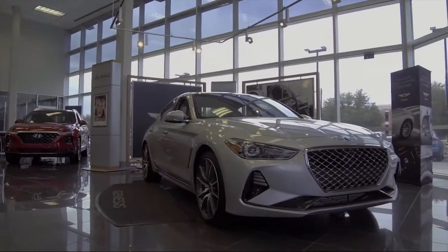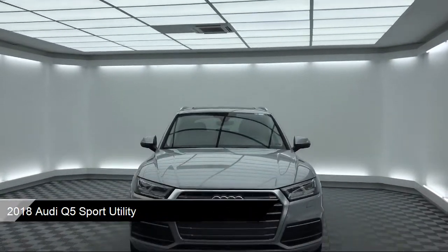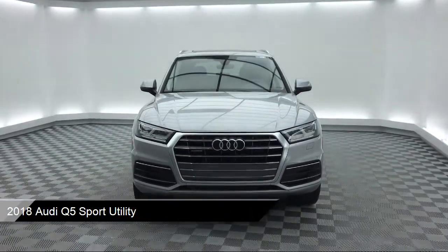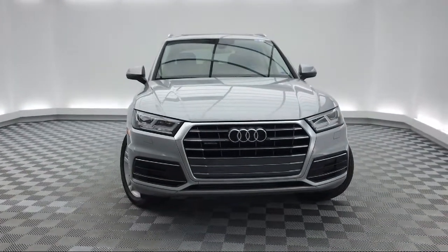It comes equipped with tire pressure monitoring system, electronic stability control, alloy wheels, keyless entry, leather wrapped steering wheel, and rear view camera.